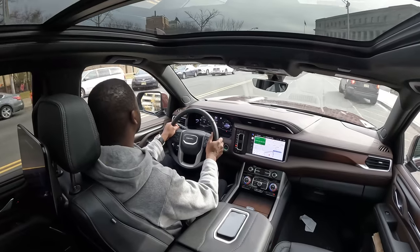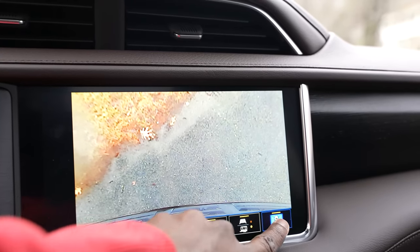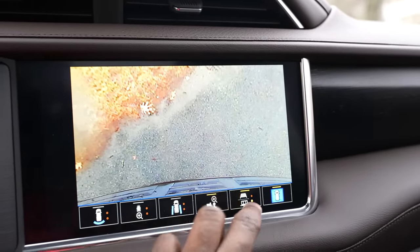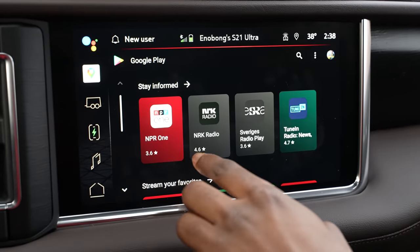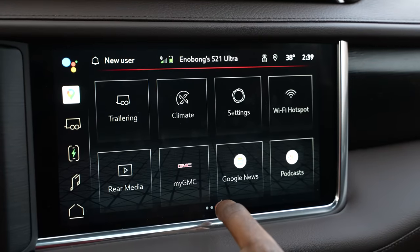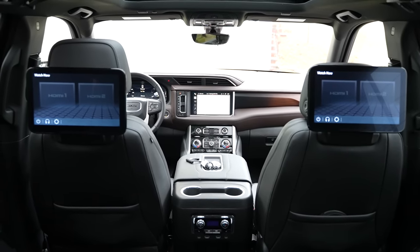Within that display you also have access to nine cameras around the car giving you a 360-degree view. It was great for parking since it's been a while since I've driven a vehicle this large — nice to see all angles. You can download apps from the app store, mostly audio-based apps. You also have access to two displays at the back for the middle row seats, though there are no video apps you can use with them — just something to take note of.